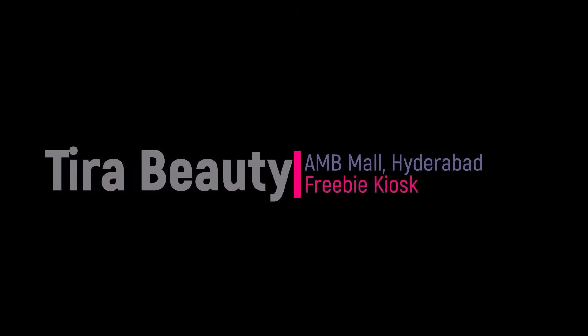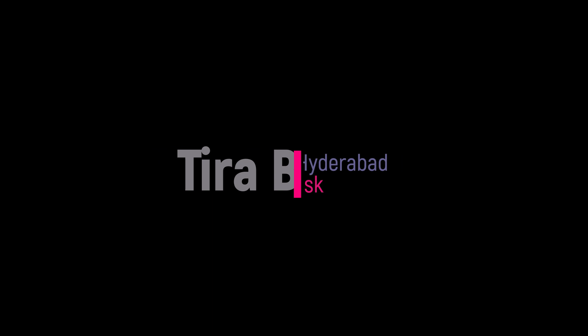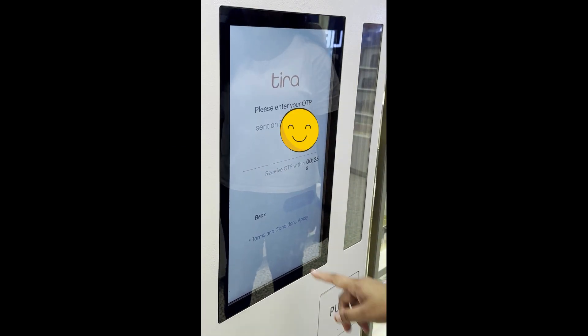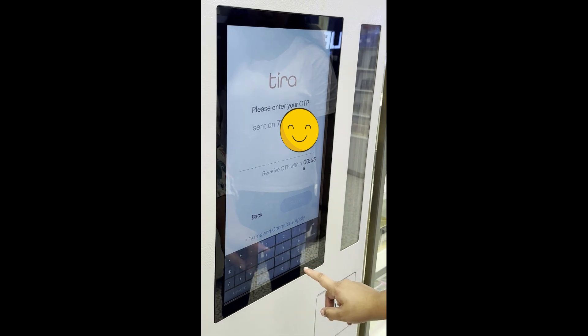Hey guys, welcome to my channel, the Telangana Girl Hustle Puzzle. Today we are going to the Thera Beauty store to explore the freebie kiosks that have been installed across the Thera Beauty stores.